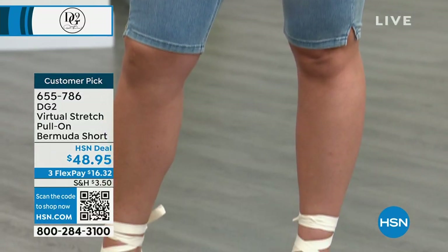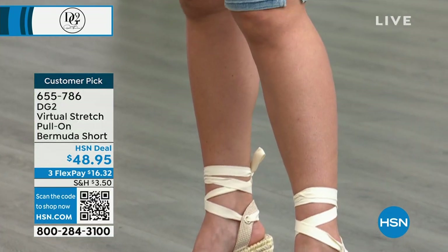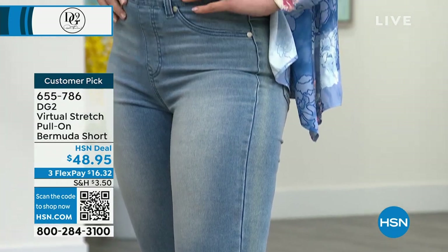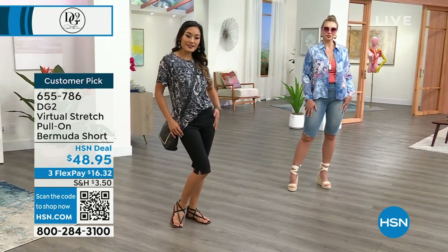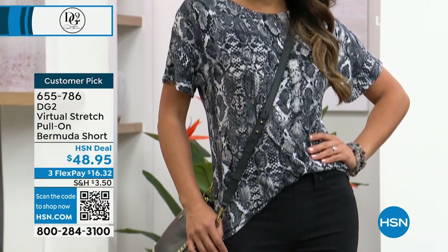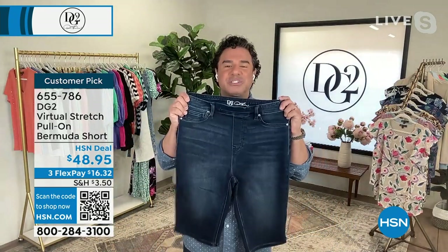Virtual stretch changed the game for millions of women when it came to wearing denim. These shorts look incredible but feel even better on the body. Virtual stretch has 9,000 perfect five-star reviews. What's amazing is 9,000 women came to their phone, tablet, or computer to write a love letter about a fabric — you don't write a review unless you're really excited or really don't like something.